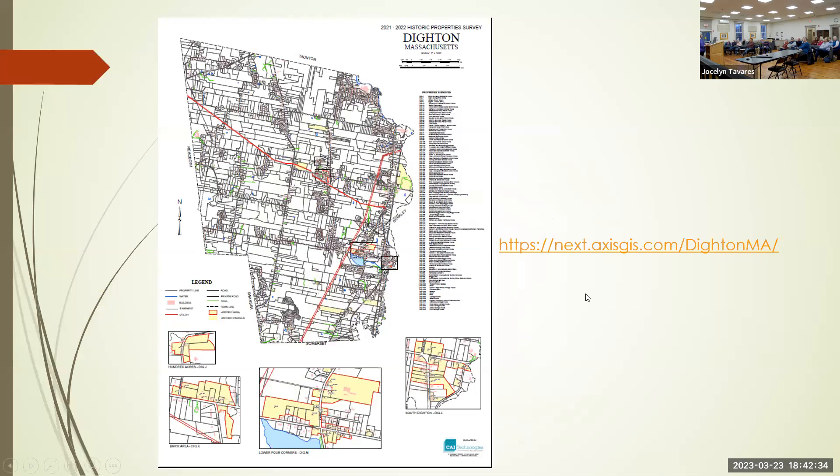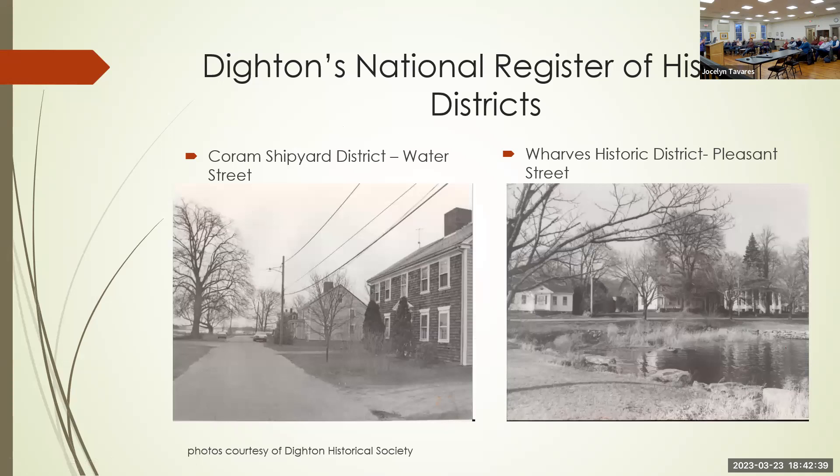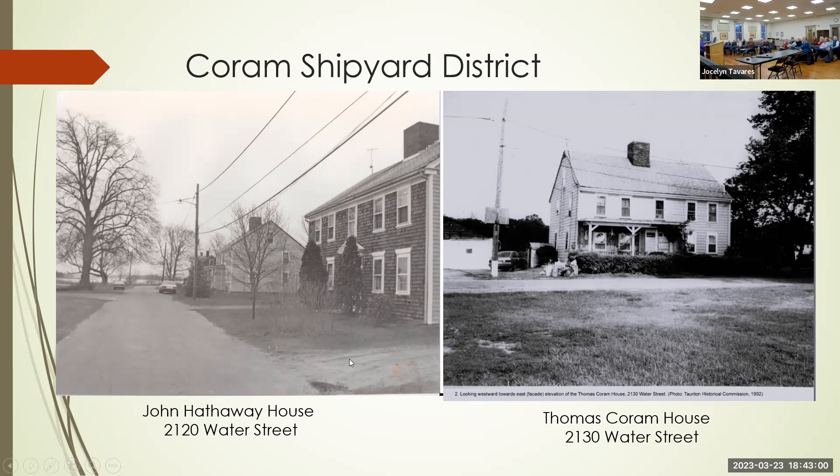We have two National Register of Historic Districts in Dighton — one is on Water Street, the Quorum Shipyard, and the other is the Wharfs District along Pleasant Street. This is the Quorum Shipyard, and this is the wharf. This house is the John Hathaway House at 2120 Water Street.